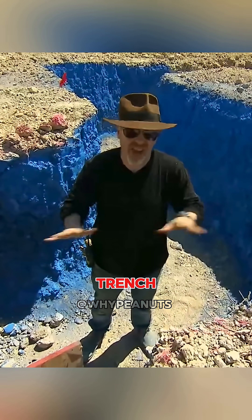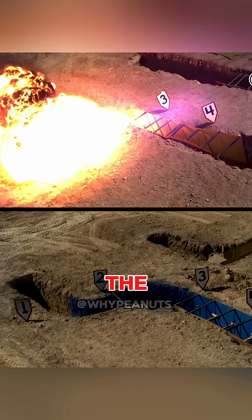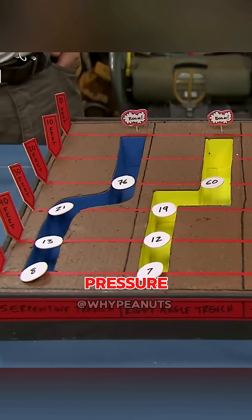Finally, they tested the curved trench. The blast wave carried on through the bends and lost less energy. The sensors recorded pressures higher than in the trench with sharp corners. In the end, the numbers told the story — straight corners really did reduce the blast pressure better than curves.